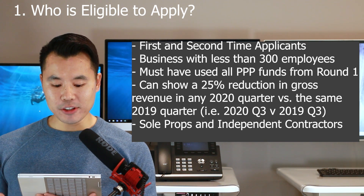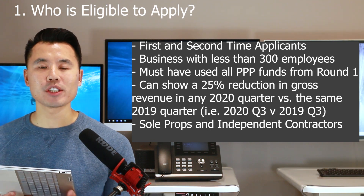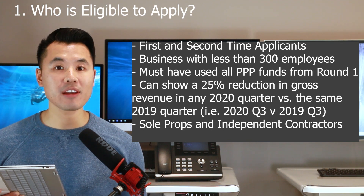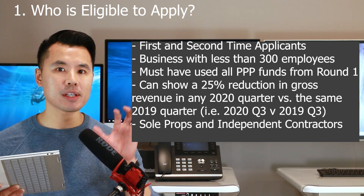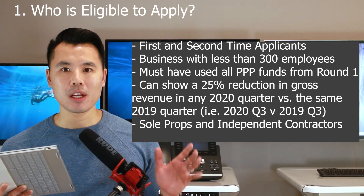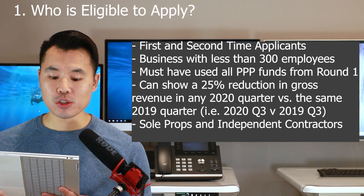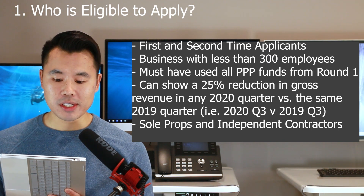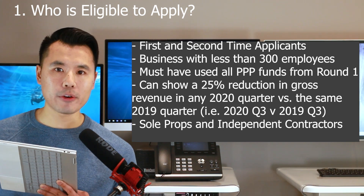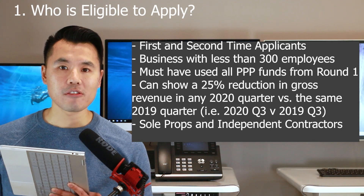You have to show a 25% gross revenue decline in any 2020 quarter compared to the same quarter in 2019. They're going to ask for that decrease in gross revenue through your business bank statements for the two quarters you're comparing. Also, first-time borrowers who are sole proprietors and independent contractors are now qualified to apply for PPP round number two.